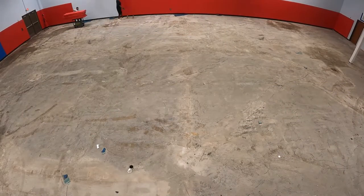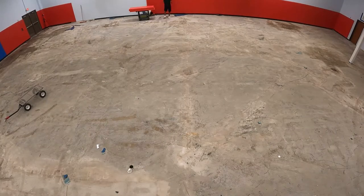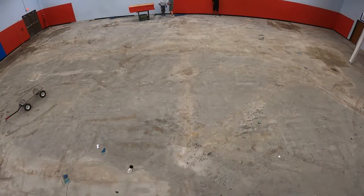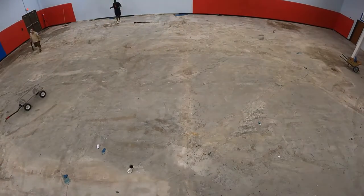In addition to removing the floor, we also took down the wall pads so that they could be correctly reinstalled. Whoever initially hung these pads had simply used drywall screws to fasten them to the drywall.